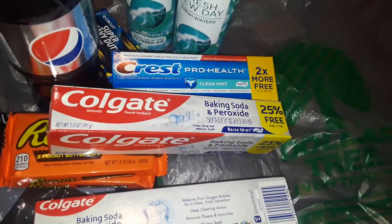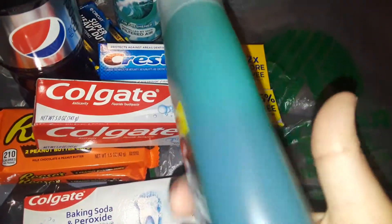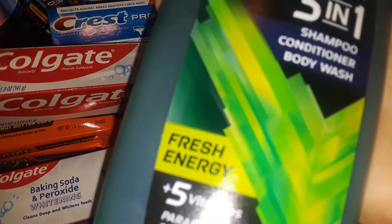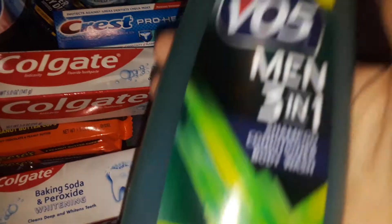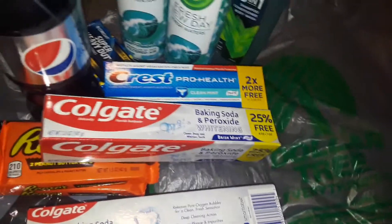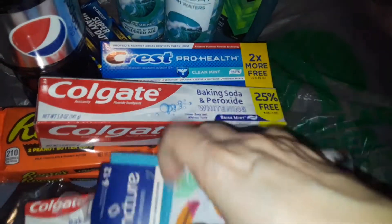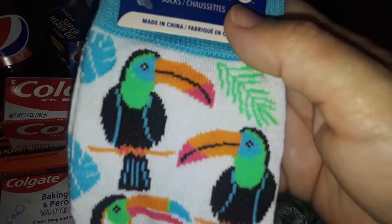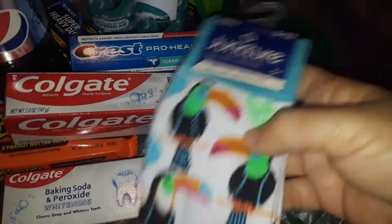Also at Dollar Tree, I grabbed my son one of these VO5 Men's 3-in-1 shampoo, conditioner, and body wash — it's the green one. Then I picked up these really cute socks. It has a toucan on it — like toucan birds. Love them, they're so pretty. I love tropical birds, so I got that.